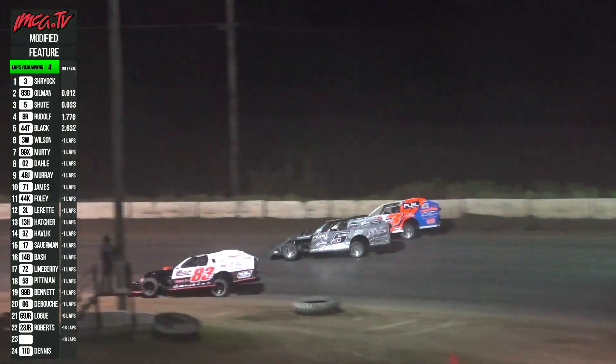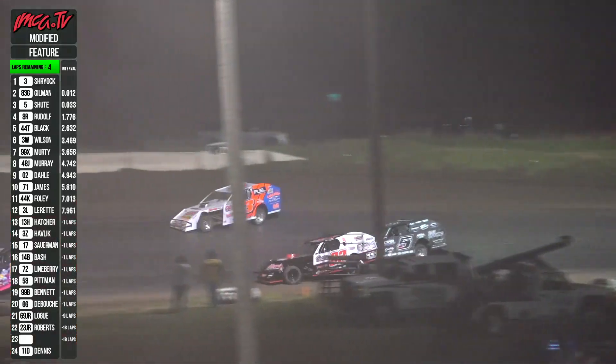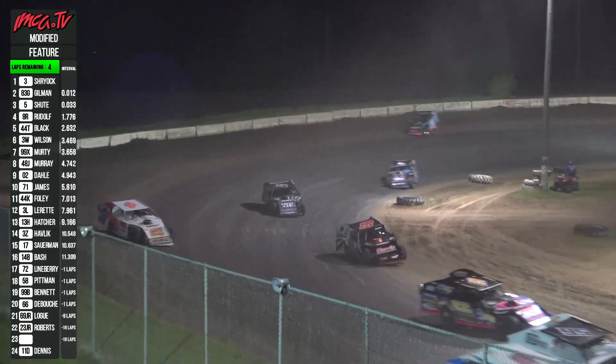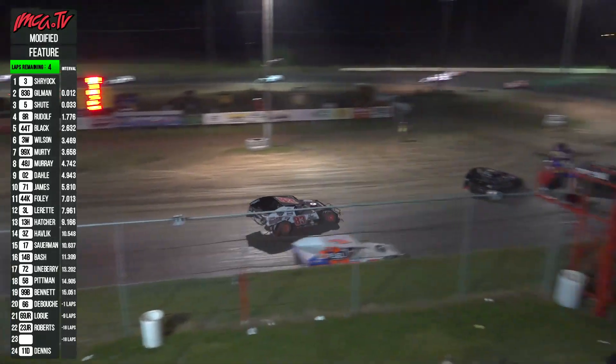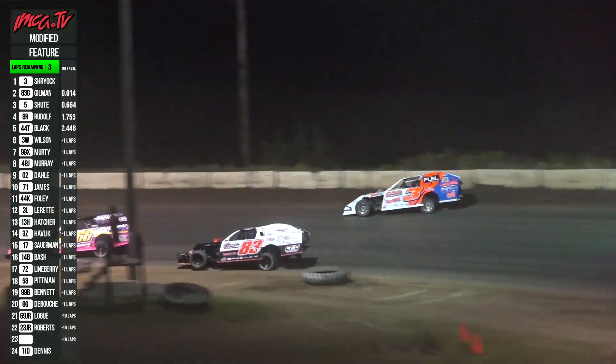It is Shryock on the cushion and Josh Happy Gilman with the advantage. Shoot — who's it going to be? Here we go, race fans! Gilman, your new race leader! Shryock and Shoot your top three. Lap cars all around.